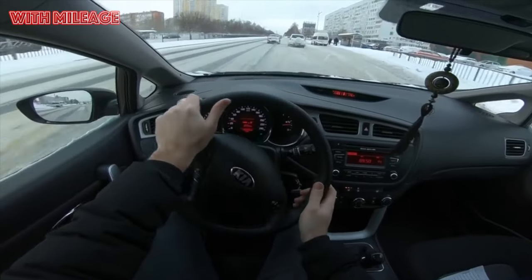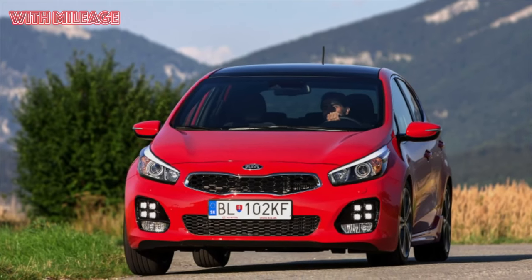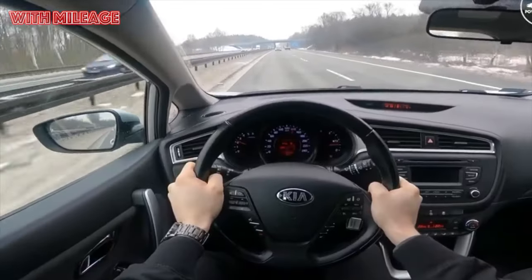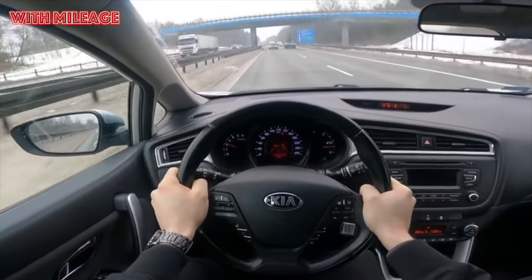All together, this leads to the fact that the Kia Ceed very slowly loses value, and it is quite realistic to sell the car in a year or two for almost the same price at which it was bought — and this also applies to purchases in the secondary market. One owner reported that after 3.5 years, they sold it for almost the same price they paid.